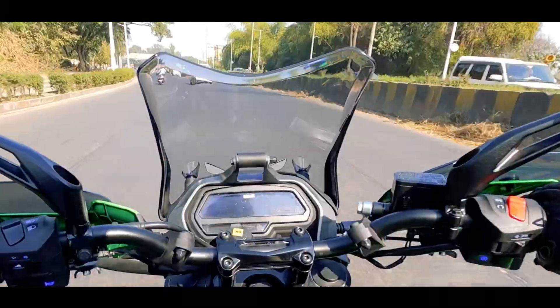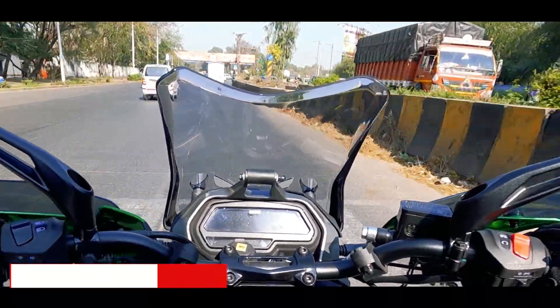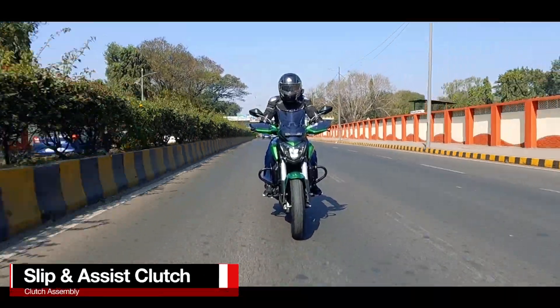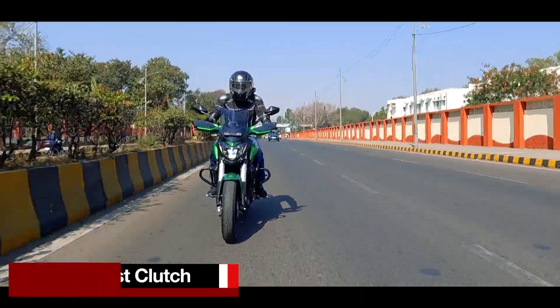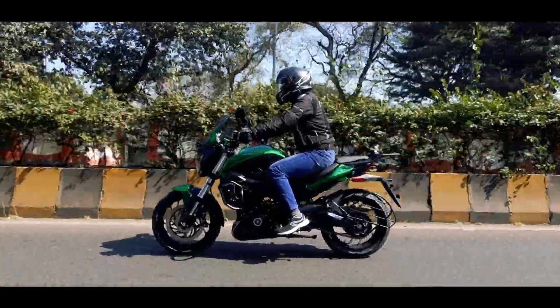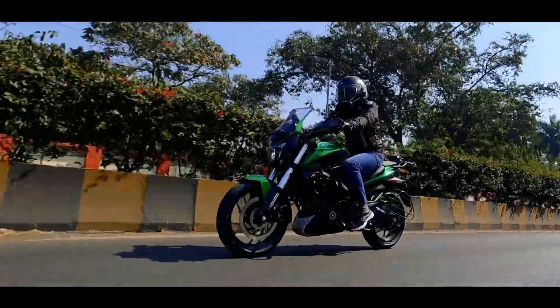The 6-speed unit is silky smooth — no complaints of false neutrals or harsh shifts. The clutch is also buttery smooth, aiding easier shifting even when banging hard on the lever. However, the gear position indicator is placed in a very wrong spot and is not visible at all when wearing a helmet.